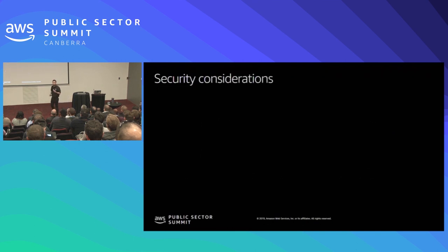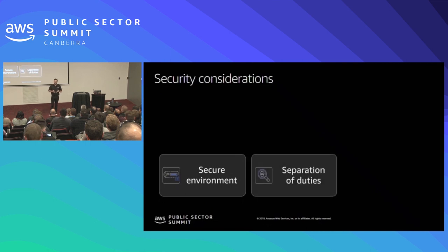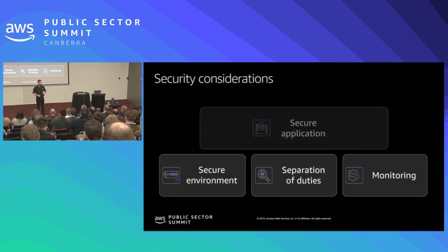Some of the different things I want us to think about as we start building out our security: first, our environment — how do we start with a secure environment we can build in? How do we separate out our duties, taking deliberate action to access different areas of the system for different roles? Then we need to think about monitoring — how do we look at what's happening in our environment from a security perspective, and how do we ensure the controls we've put in place are working? And once we've got that foundation, what can we do to ensure we're building a secure application on top of it?